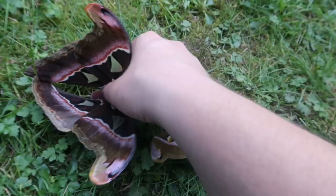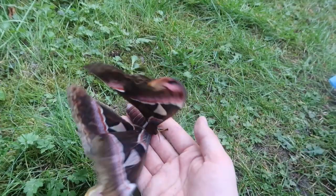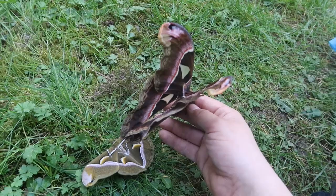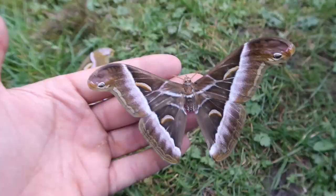Here I have Attacus lorchini, a female, alongside the Samia Cynthia. I probably don't have to tell you many facts about this giant moth, because I already made a full video about these species a couple of days ago. But I thought it would be interesting to show you a comparison between them.